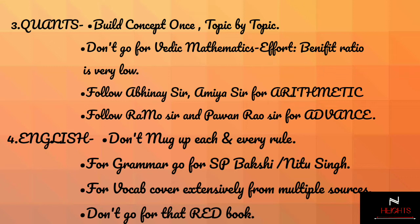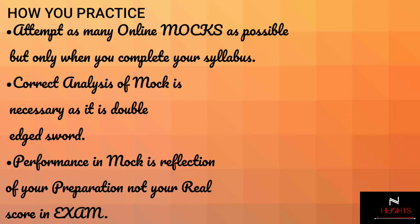In English, don't try to mug up each and every rule. Just see their practical implication through numerous examples. You can always solve previous year question papers conducted by SSC across various examinations. For grammar, I suggest SP Bakshi or the book by Neetu Ma'am. For the vocab section, cover it extensively from multiple sources — and a word of caution: don't go for that red book, it doesn't help in any way.